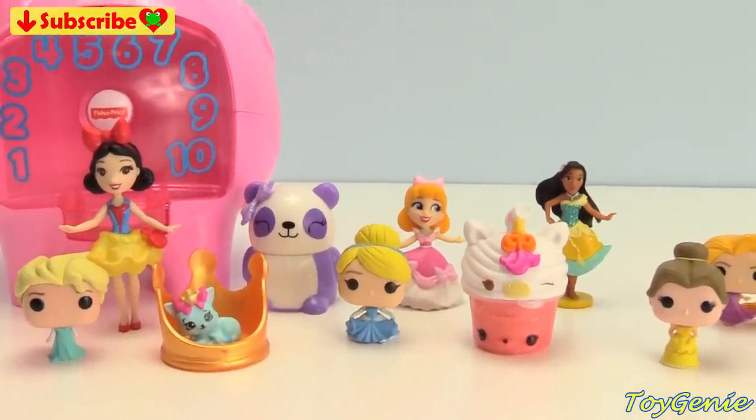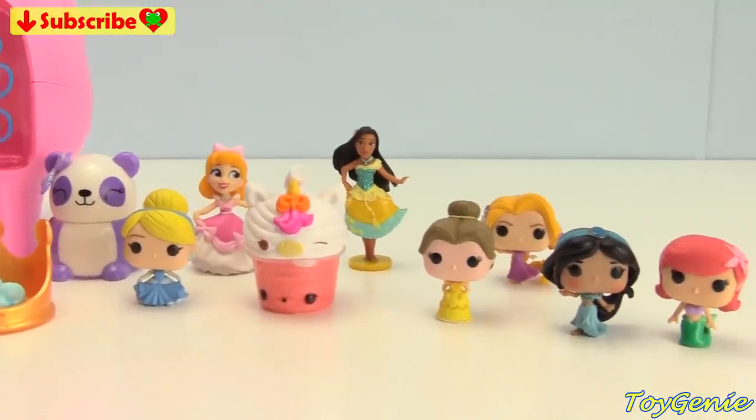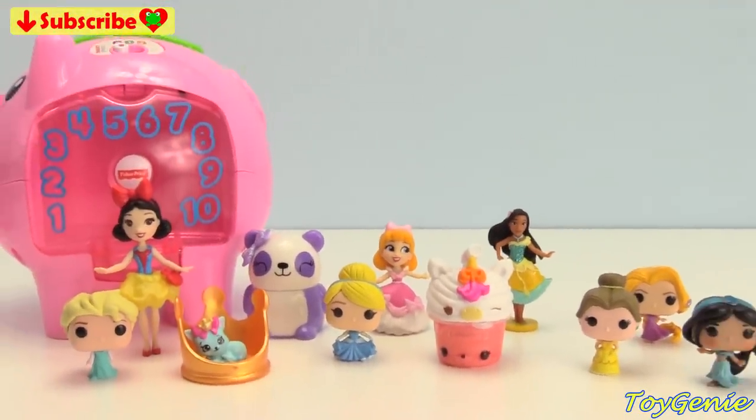Well guys, that's it for this video! So which one of these princesses is your fave? See you guys in my next video. Thank you for watching the Toy Genie Channel, and if you like this video be sure to give it a thumbs up!